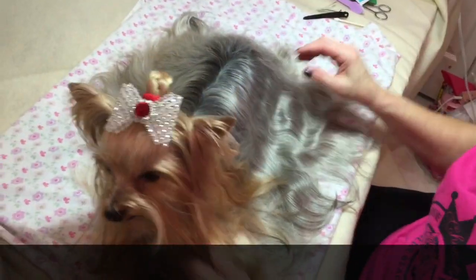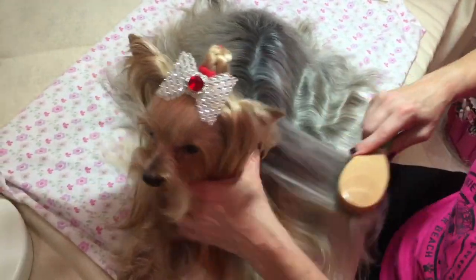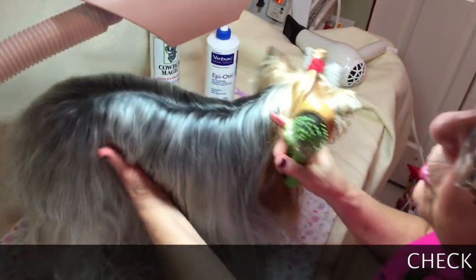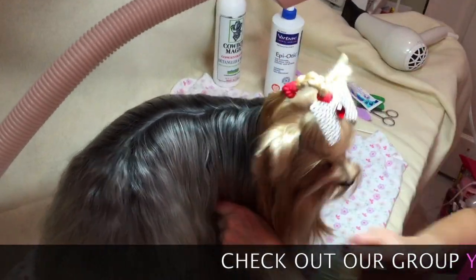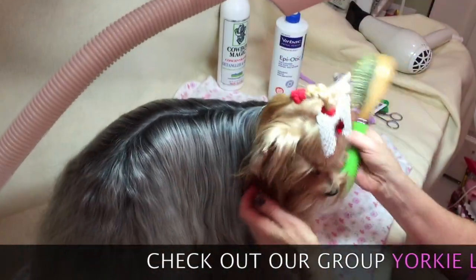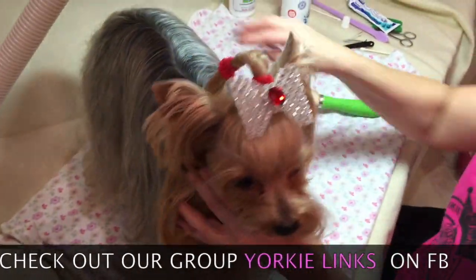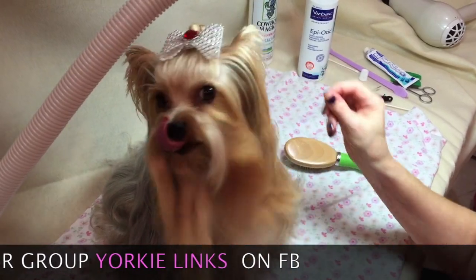So this is Peaches with Yorkie Peachy Girl on Facebook. I hope you stop by and paw our page and like it. Also visit her new web boutique at YorkiePeachyGirl.com where we of course have the Cowboy Magic and lots of other good items. Say woof - little America's Top Dog Model. Looks so pretty.